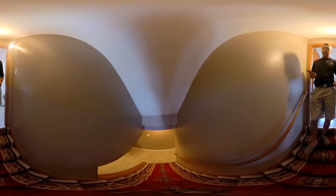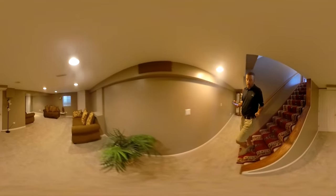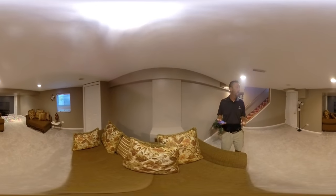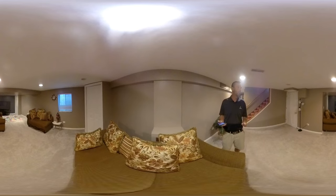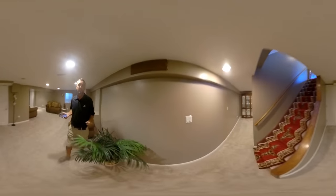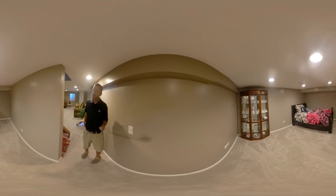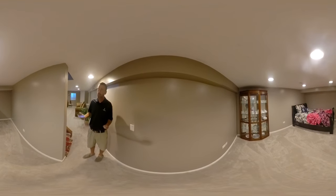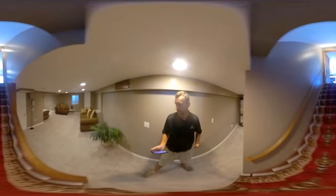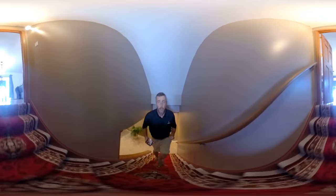Let's go downstairs — this is a beautifully finished basement. You have a big recreation, TV, and game room area over here. On this side they're using it as a bedroom right now, but it could easily be another playroom, an office, or a gaming area. There's also a lot of nice storage down here.